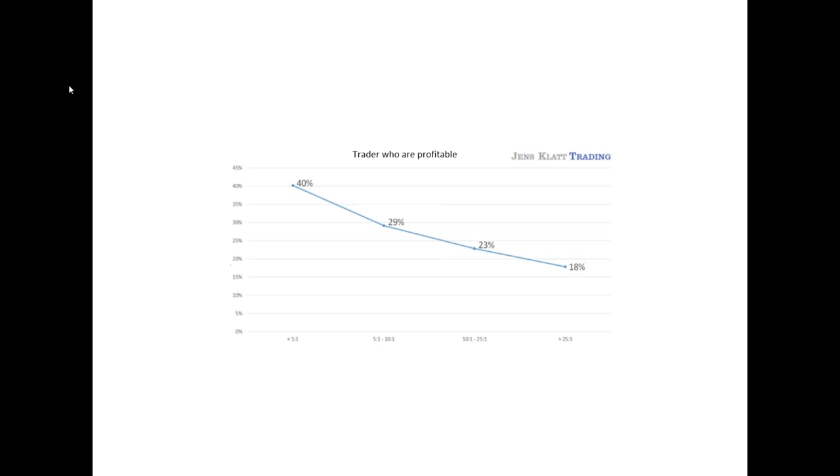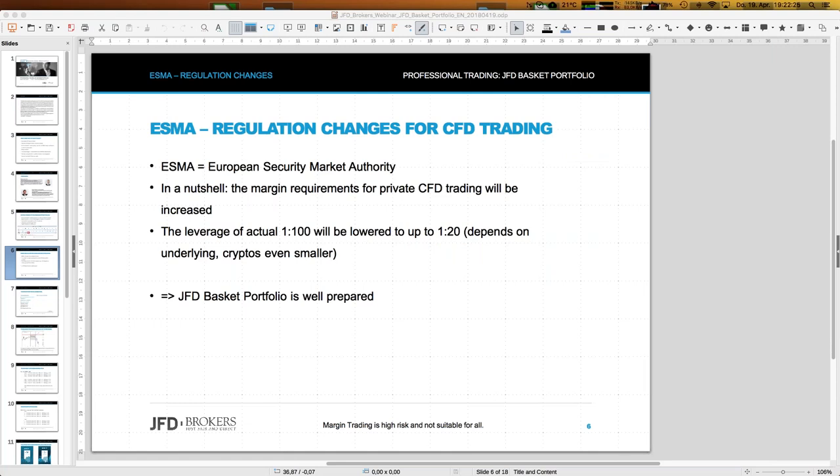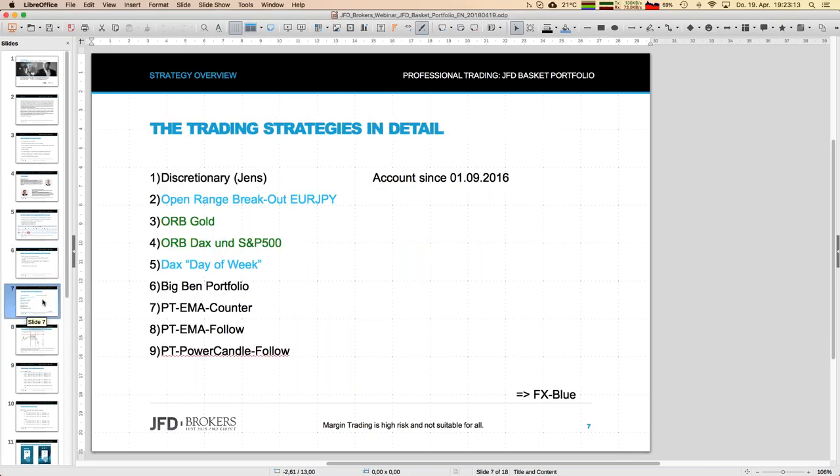In general, the ESMA regulations affect everybody trading, whether they will protect anybody is uncertain. But what's important for the JFD basket portfolio is: are we prepared? The answer is yes. The effective leverage is extremely small and will remain that way.